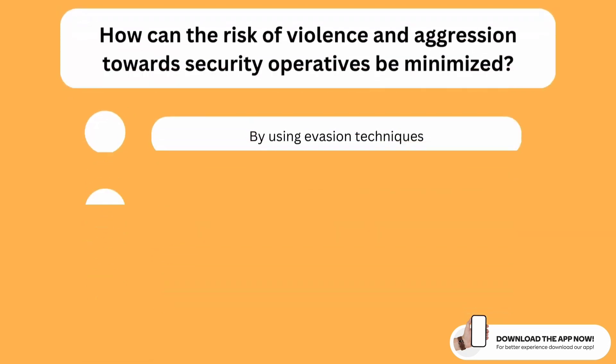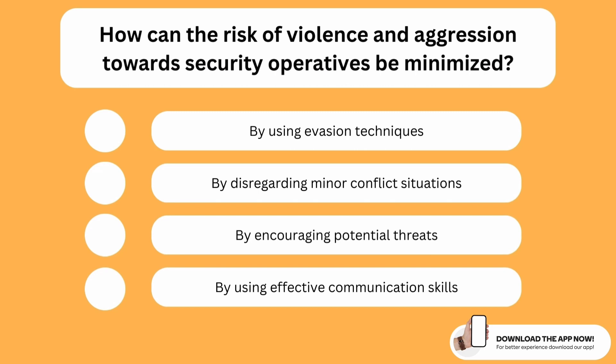How can the risk of violence and aggression towards security operatives be minimized? The correct option is the last one. Using effective communication skills, the risk of violence and aggression can be minimized quite a bit. This is why it is very important to have great communication skills and to work on developing them.